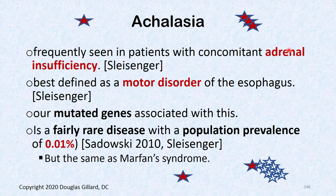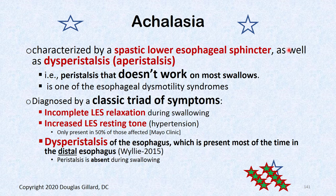Achalasia is characterized by spasm of the lower esophageal sphincter as well as dysperistalsis. The big feature is the LES — while nutcracker affected the LES in about 50% of cases, in achalasia the LES is very, very tight, making it very difficult to get food down. Three classic symptoms are identified on manometry.